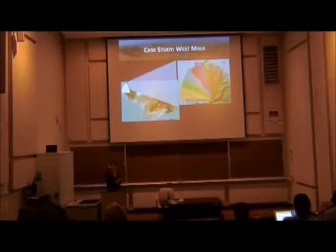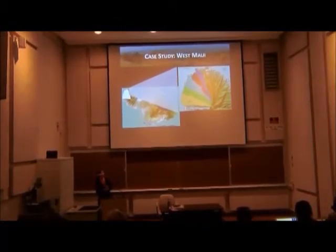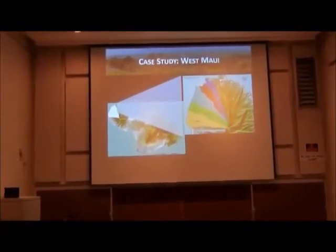To get us started, we're going to be talking about a case study in West Maui. There are five watersheds that I'll be modeling, and they're up here on the head of Maui — if you're familiar with the head and shoulders shape of Maui.